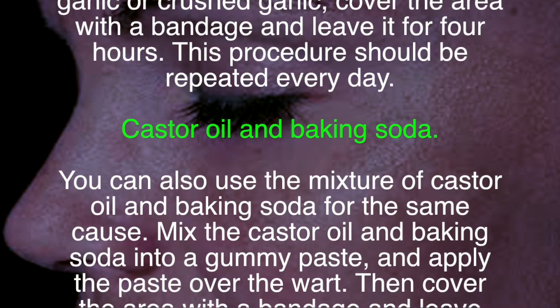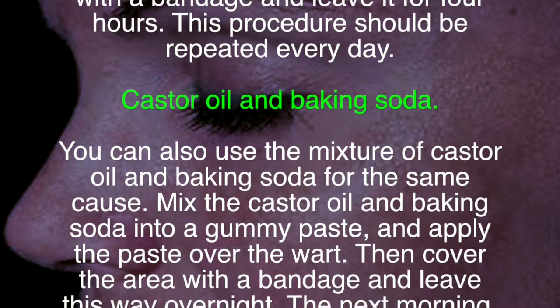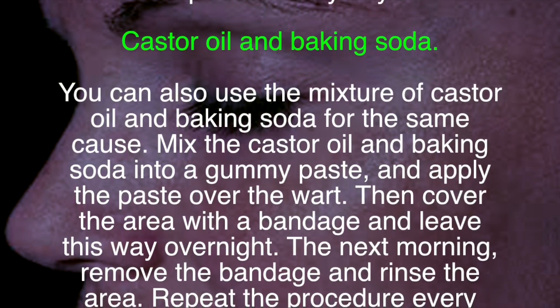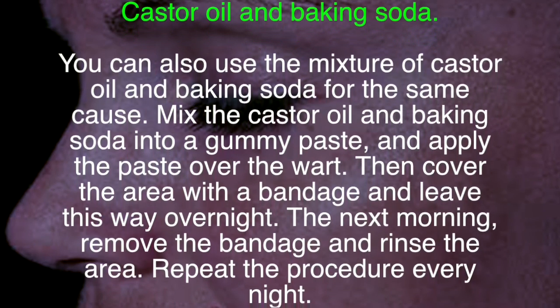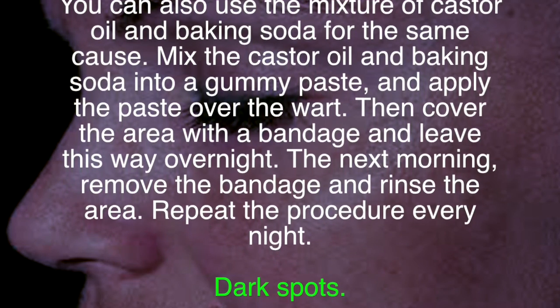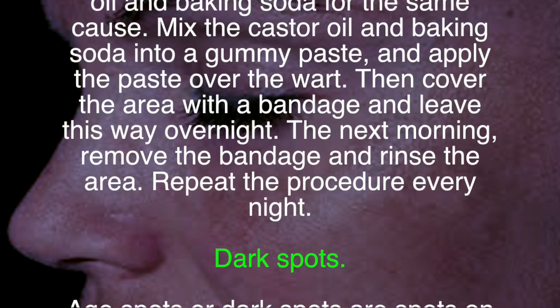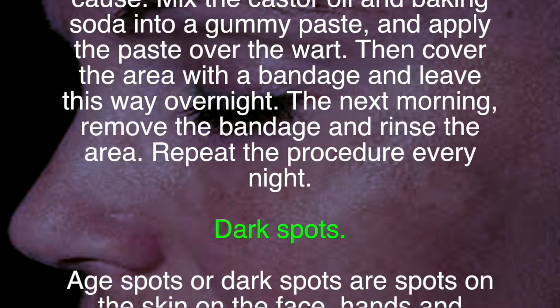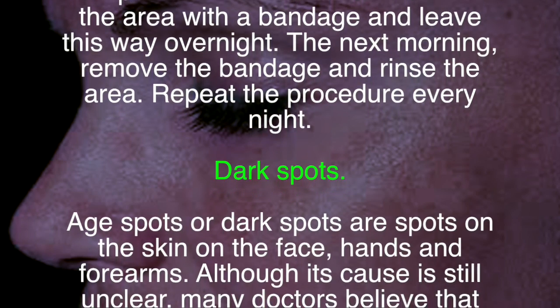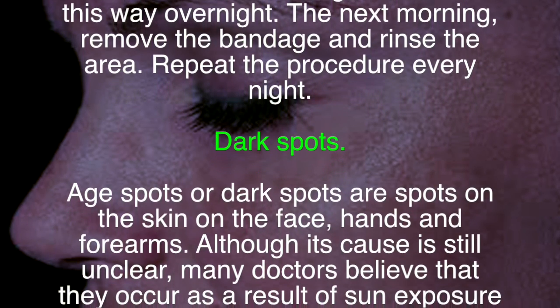You can also use a mixture of castor oil and baking soda for the same purpose. Mix the castor oil and baking soda into a gummy paste, and apply the paste over the wart. Then cover the area with a bandage and leave it overnight. The next morning, remove the bandage and rinse the area. Repeat the procedure every night.